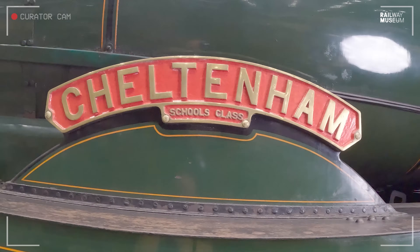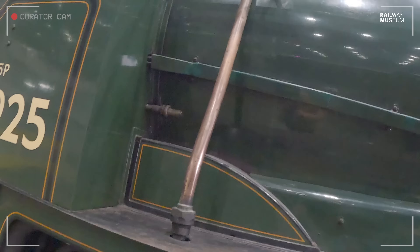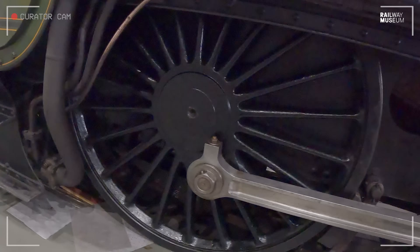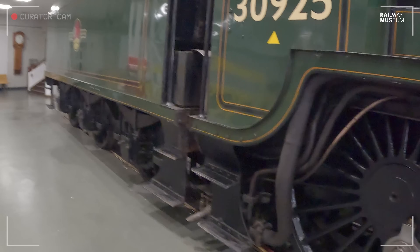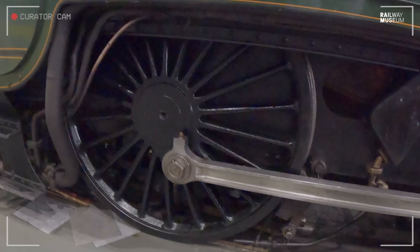Here we can see the Cheltenham nameplate with the Schools class legend underneath it. We have the sandbox for the rear driving wheel and the linkage up to the steam manifold in the cab. The driving wheels are the same diameter as the Lord Nelson class — six foot seven — providing a lot of parts interchangeability. It is very much a snub-nosed Lord Nelson: only four driving wheels, a front bogie of Lord Nelson pattern, making it a 4-4-0 version of the Lord Nelson.